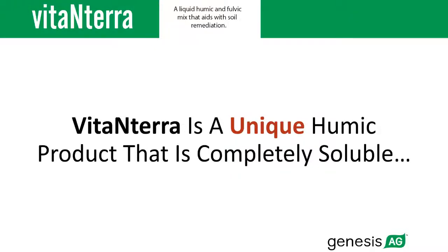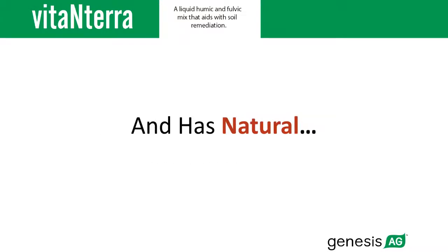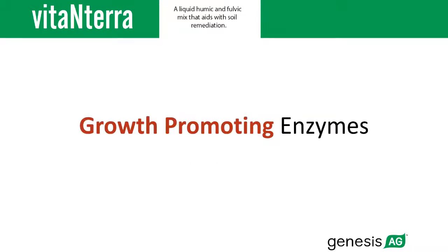Vita-Enterra is a unique humic product that is completely soluble. Vita-Enterra is loaded with micronutrients and has natural growth promoting enzymes.